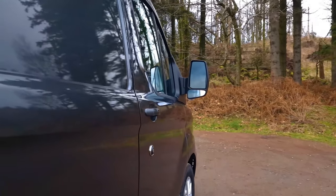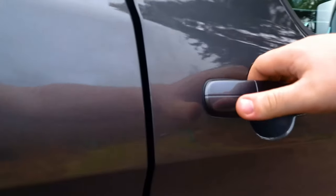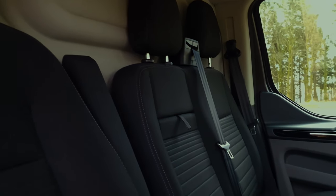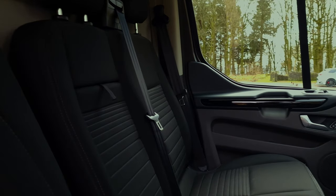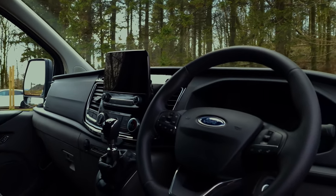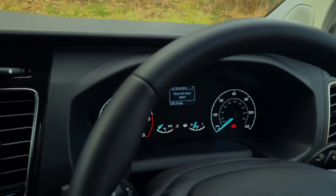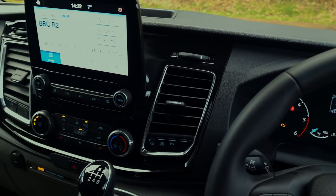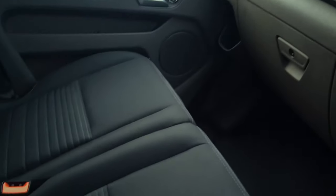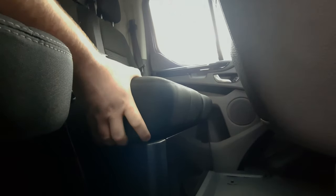Moving into the interior, the Transit Custom has a very good layout that ensures easy access to all controls and ample storage compartments for all your essentials during your journey or workday. Ford has equipped it with an impressive array of technology and features to enhance the driving experience and improve productivity. There's also underseat storage to store any extra components.